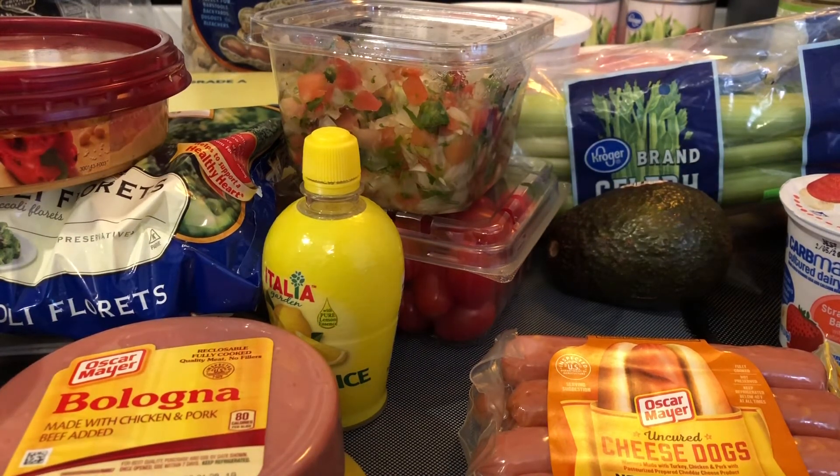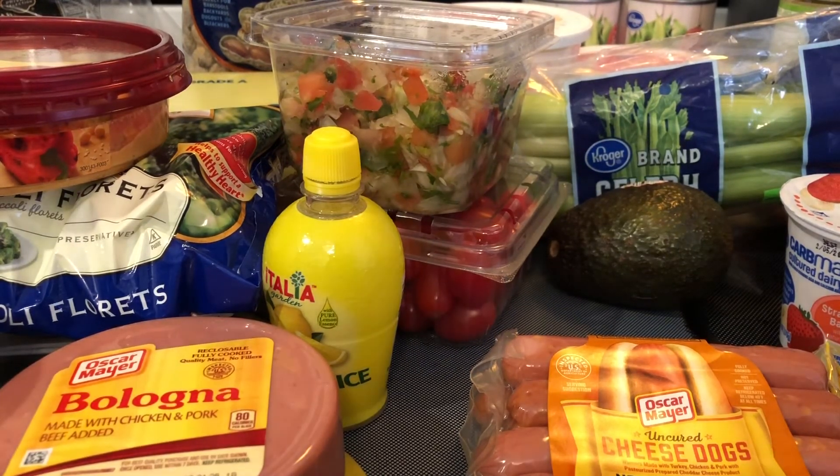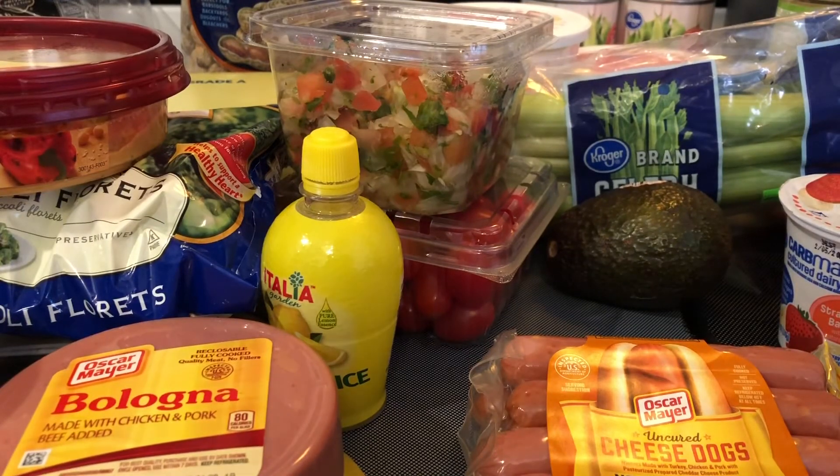Okay, so I think that's everything I got. Please leave a comment, like, and subscribe to this video if you like my content. I will talk to you guys soon in the next video, and I hope everyone is well. Bye.